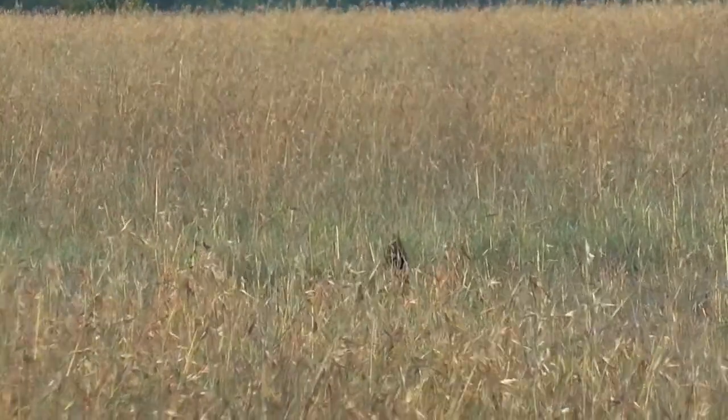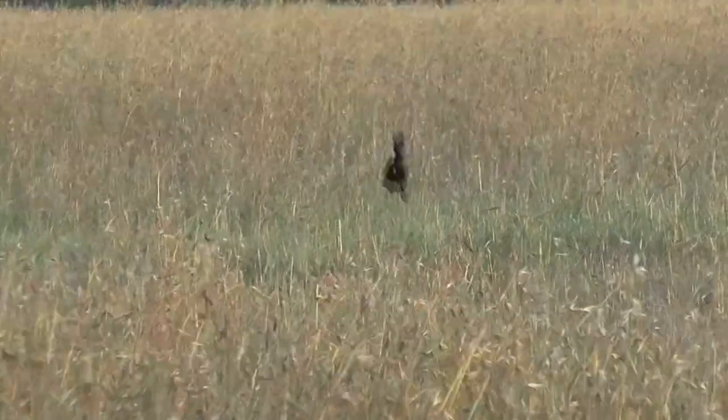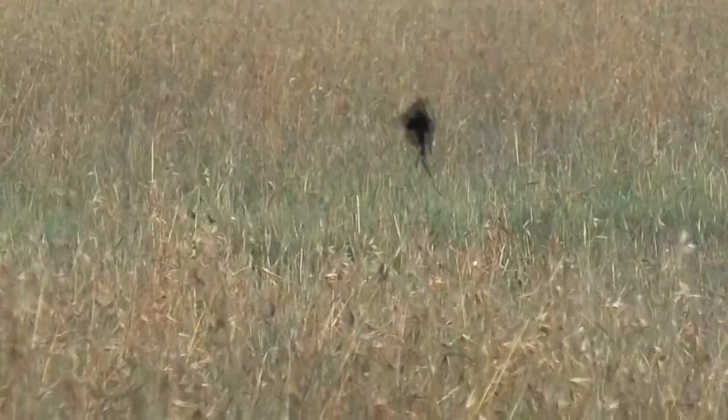Jackson's Widow Bird during the breeding season, which is our rainy season, has this lovely black plumage with a lovely long tail which he uses to display with. The females are red-brown, and the male has a lek — he creates an open area in the grassland called a lek, his display area, and he bounces up and down like this to attract the females.